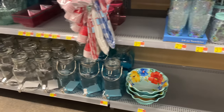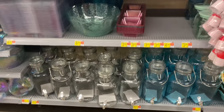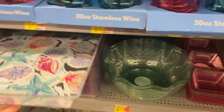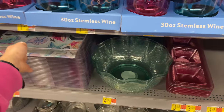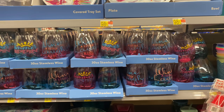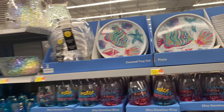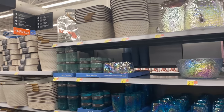How cute are these cups! Walmart comes out with so many pitchers every summer and I'm all here for that. This tray with the beach theme is under five dollars. The summery wine glasses are $1.57 and these beautiful plates are 98 cents — I just love the color.